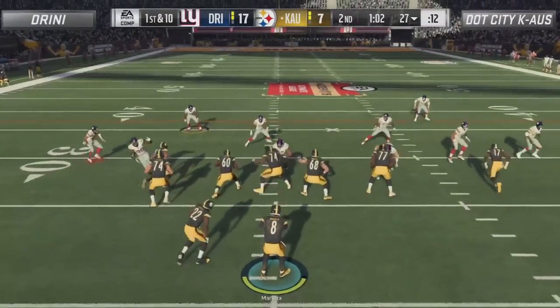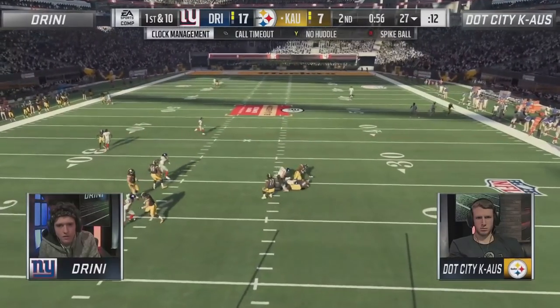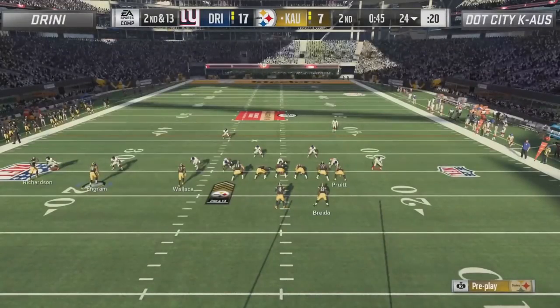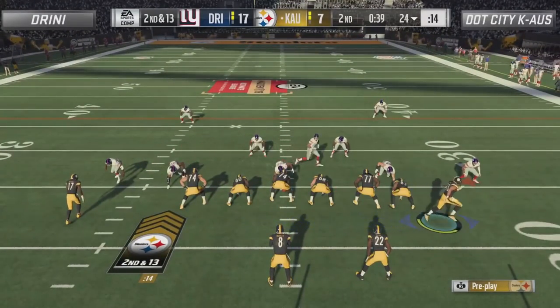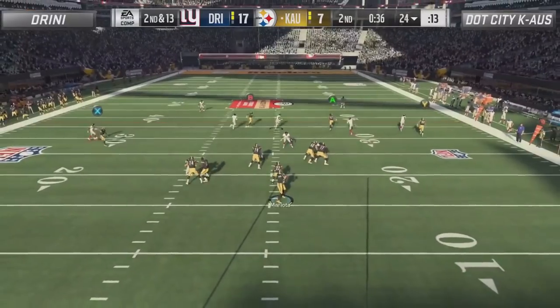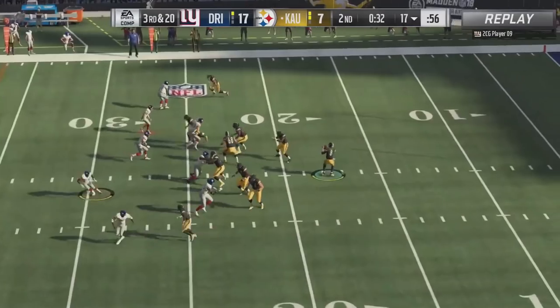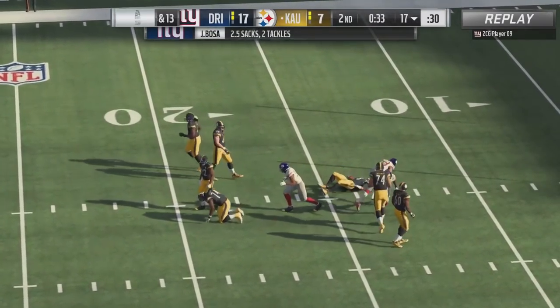Chaos will have a minute two and two timeouts to put a drive together — maybe make this a one-possession game before the half. Big opportunity right here for Chaos. Drini is willing to play some more man-to-man coverage than we've seen the rest of the competitors play. Right here he's just going to cover one. He's just so confident with his user defender — he feels like he can cover a lot of zones while the rest of the guys play man, and we saw him play man-to-man pretty much all game when they met earlier in the season.